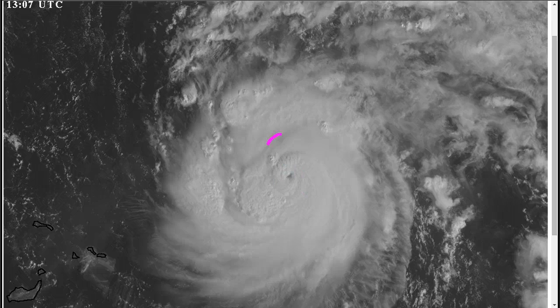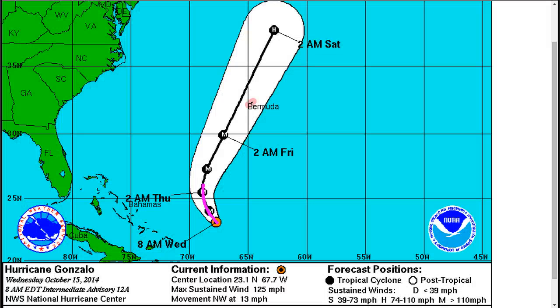Eye wall replacement cycles are tricky. Usually dry air gets into the core and messes things up during the process, and sometimes that can weaken a storm a couple of categories — and it can be very hard to come back from that. However, Gonzalo has had a history of doing things in a way that maximizes favorability for it as a storm, indicating that the environment and its structure has been pristine. If that continues, this outer eye wall might contract in a way that allows Gonzalo to maintain its Cat 3 intensity — it's pretty close to a Category 4 now based on the latest aircraft data. This may still be a pretty strong storm coming out of the replacement cycle.